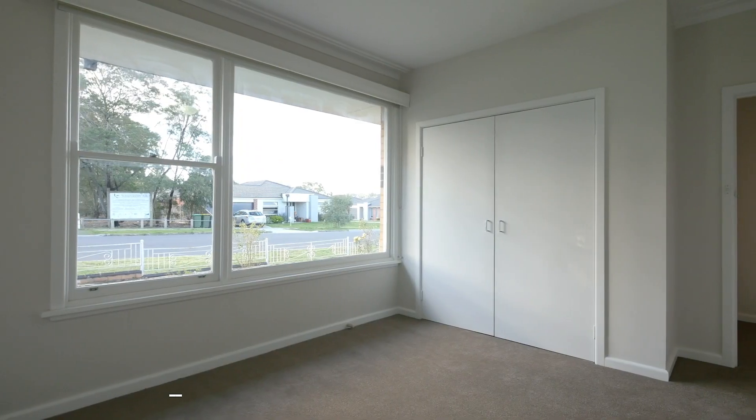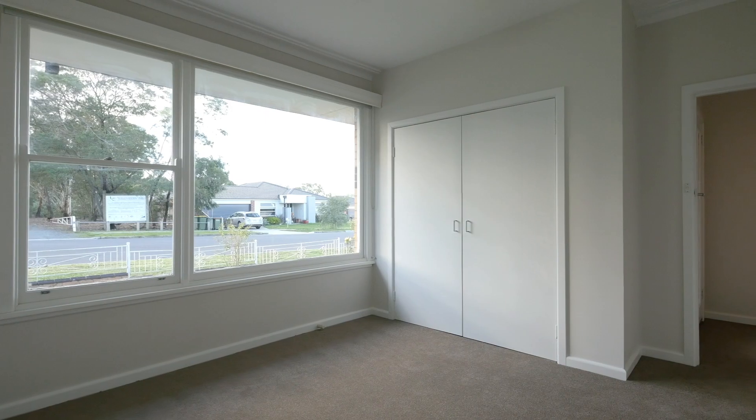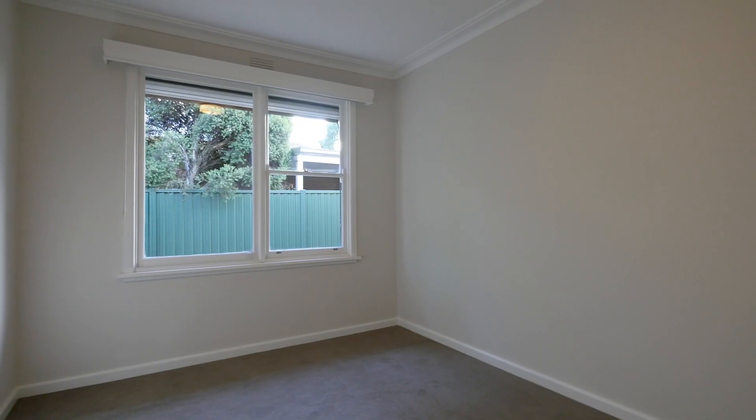Low maintenance living, ideal for the first home buyer, investor, or downsizer. I'm Josh Kerrack from McGrath Ballarat, welcome to 38 Vickers Street, Sebastopol — recently updated throughout with a fresh coat of paint, new floor coverings and blinds.